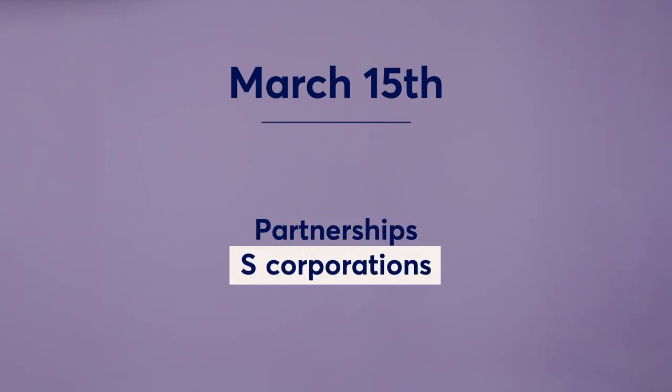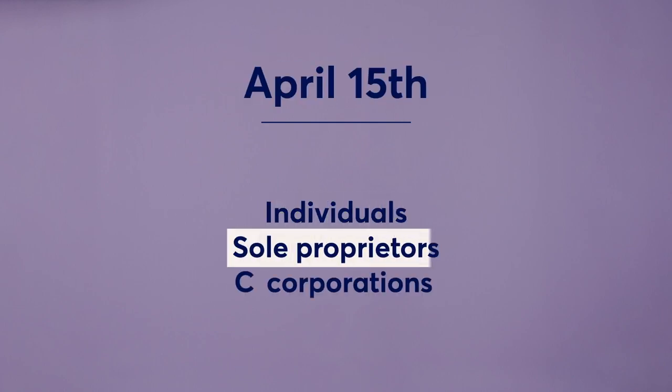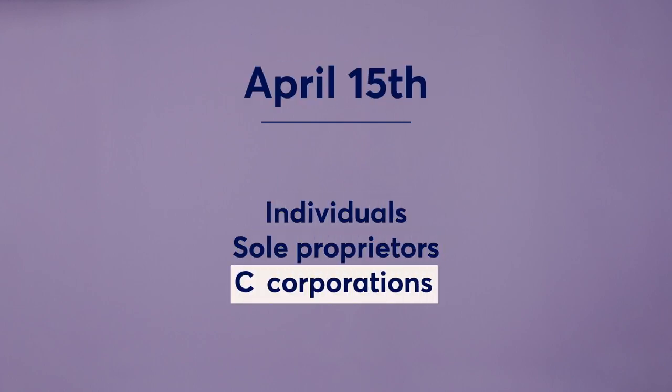To start, let's talk dates. You can usually start filing your taxes at the end of January. Returns for partnerships and S-corporations are due March 15th. And returns for individuals, sole proprietors, and C-corporations are due April 15th. The exact due dates can vary year to year because of holidays, weekends, or special relief measures, so you'll want to verify exactly when your state and federal taxes are due each year.